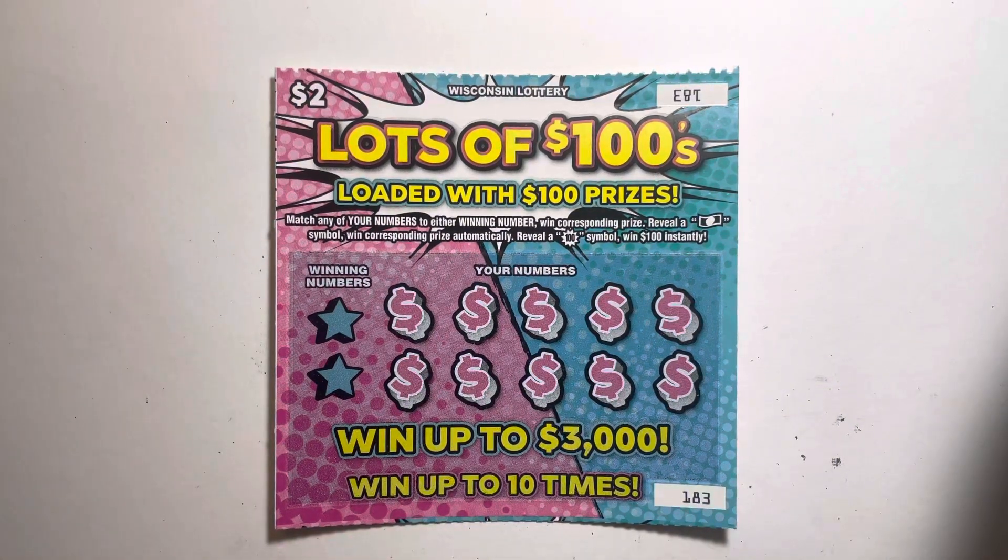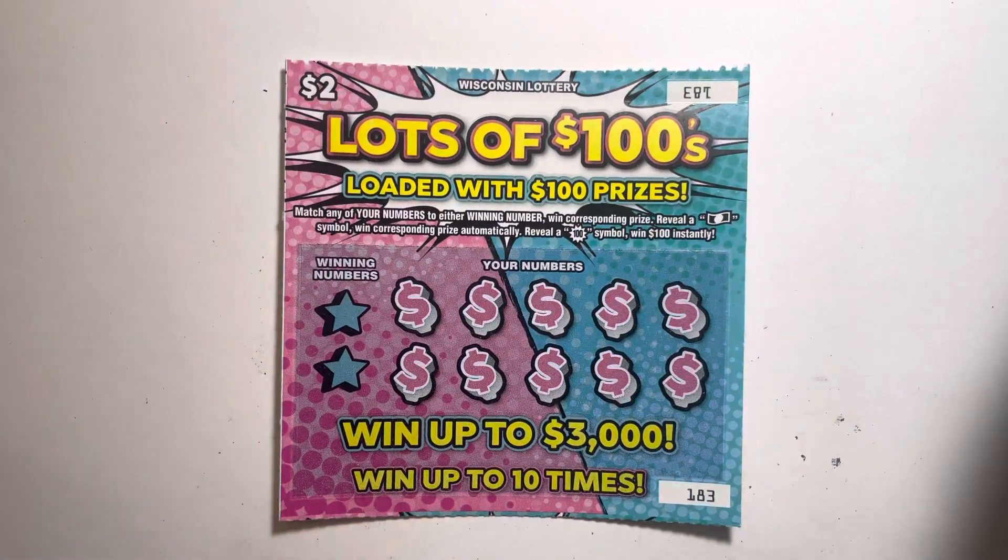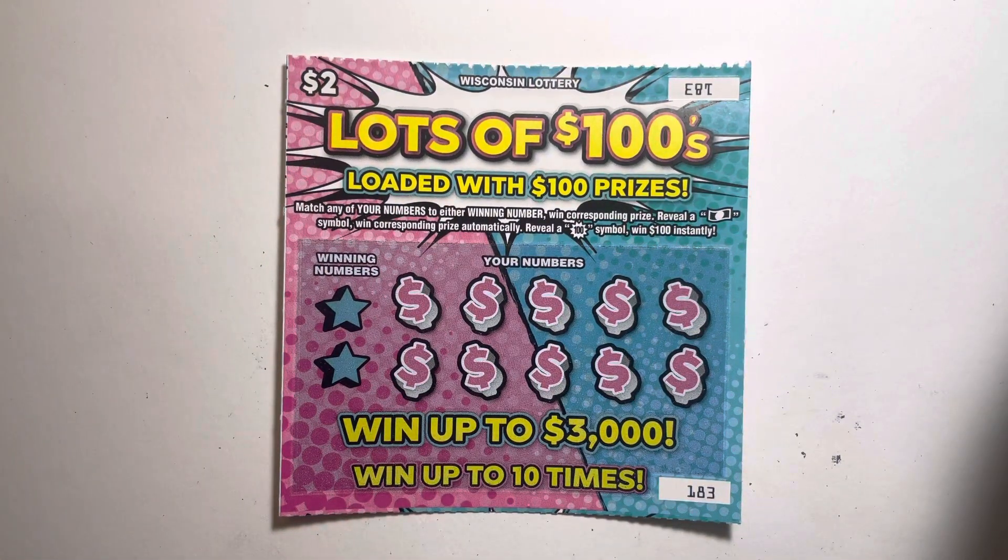All right, everybody, welcome back to Scratch Off Review. Today we have Lots of 100s — Keep it 100s — lots of 100s from the Wisconsin Lottery. This is a $2 ticket. I got this at the QuickTrip in Kenosha, Wisconsin.